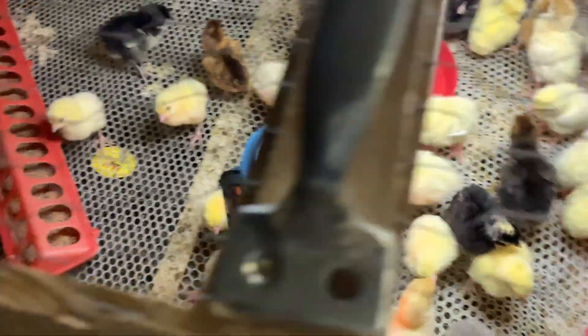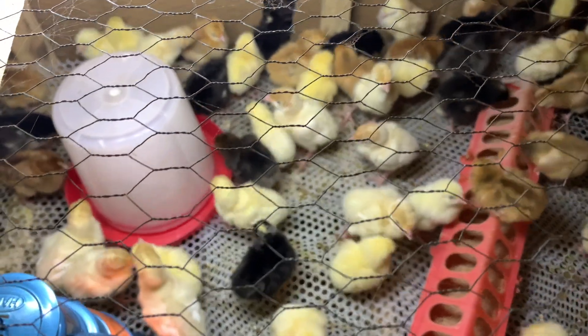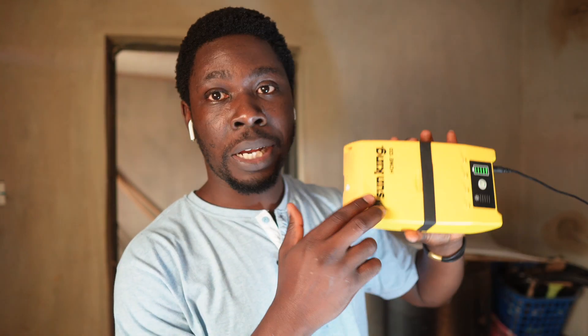Another management practice is to provide them with light, especially in the first few days. I got this solar pack — that's where this light comes from. I have two batteries; one is currently charging and I brought this one out recently. They have access to light 24/7 so they can eat at any time. You want to make sure you're giving them everything they need at every point in time.